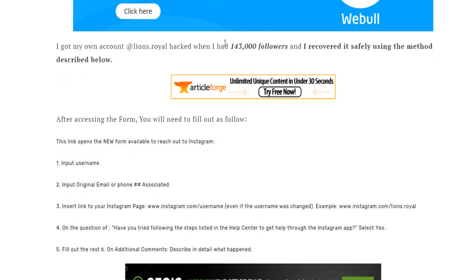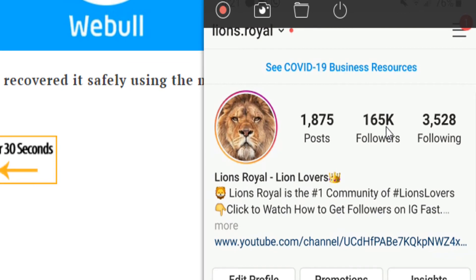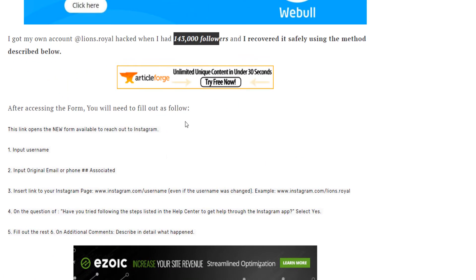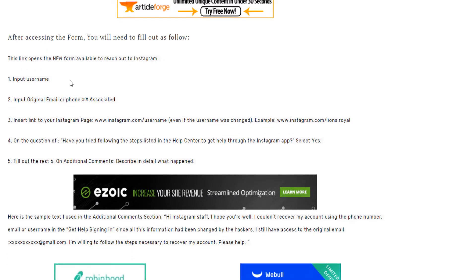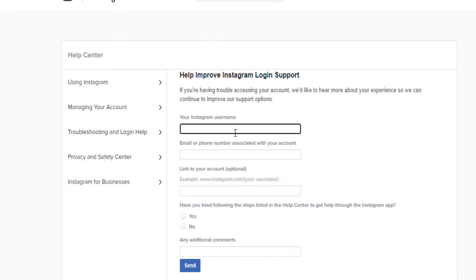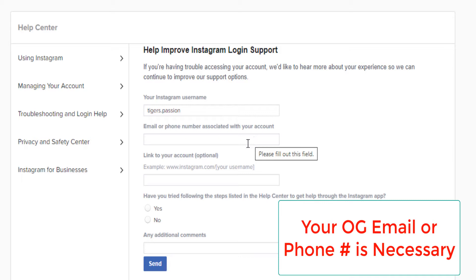My account was hacked when I had 143,000 followers; now I have 165,000 — about 22,000 added since then. The guide shows you exactly how to input your username, your original email address, and insert the link to your account. For example, if your username is 'Lion's Royal' or 'Tiger's Passion,' you put that name and your email — the original email associated with the account or your original phone number.